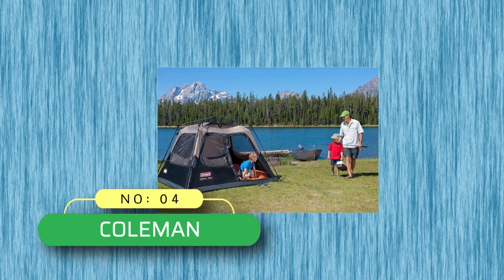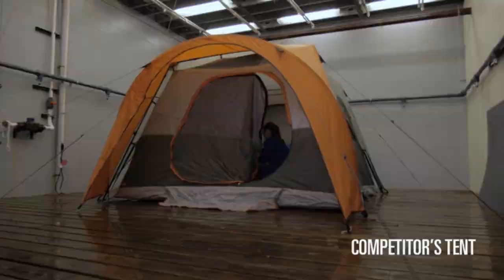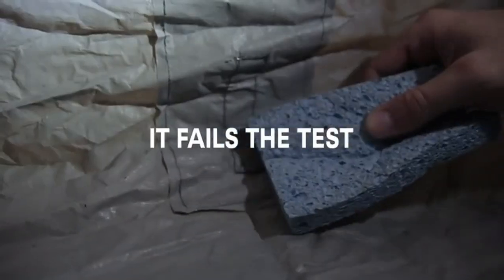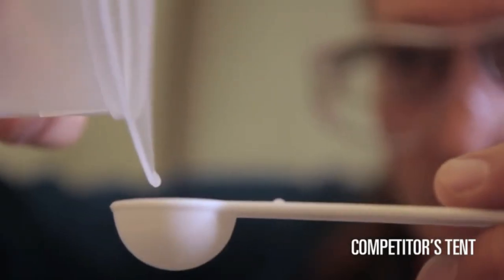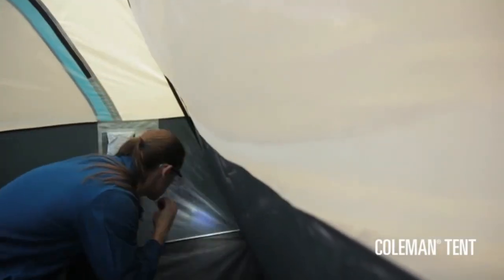Number 4: Coleman Camping Tents Made in USA. Instant tent sets up in just one minute; fits one queen-size air bed. 5 tent windows with one door. Weather Tech system with patented welded floors and inverted seams to keep you dry. Convenient storage when it's time to head home.